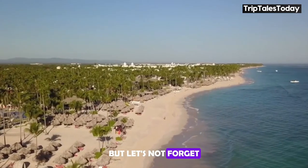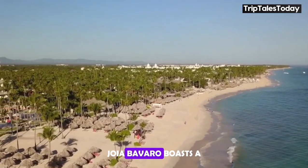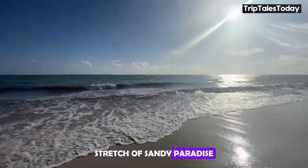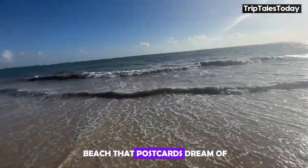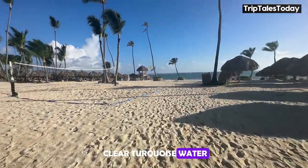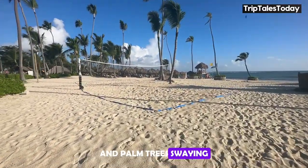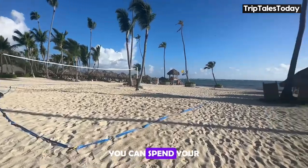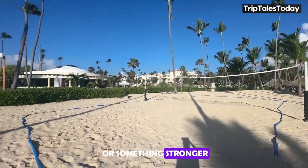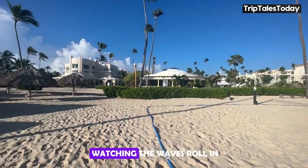JOIA Bavaro boasts a stunning 1,000-meter stretch of sandy paradise. It's the kind of beach that postcards dream of — powdery white sand, crystal-clear turquoise water, and palm trees swaying in the gentle breeze. You can spend your days lounging on a beach chair, sipping on a coconut, or something stronger, watching the waves roll in.